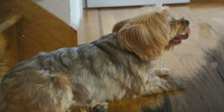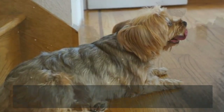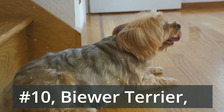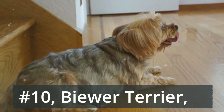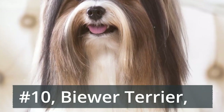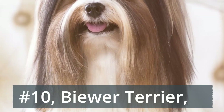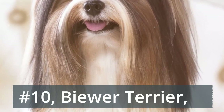Number 10: Biewer Terrier. If you originally had a Yorkie in mind, consider its younger cousin instead. The Biewer Terrier only dates back to the 80s but has already established a reputation for its milder temperament and quieter demeanor. At 4 to 8 pounds, you can easily scoop this pint-sized cutie up with a single hand.